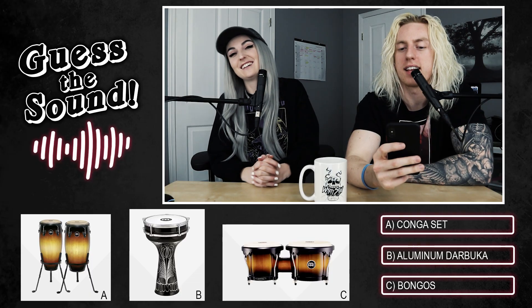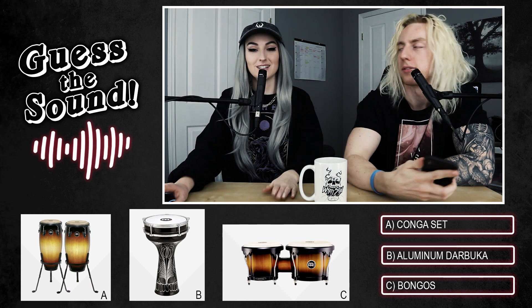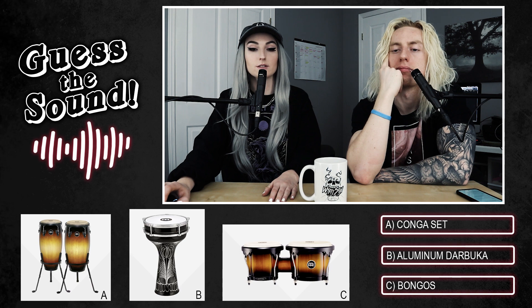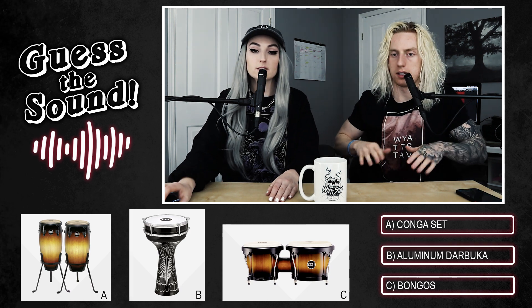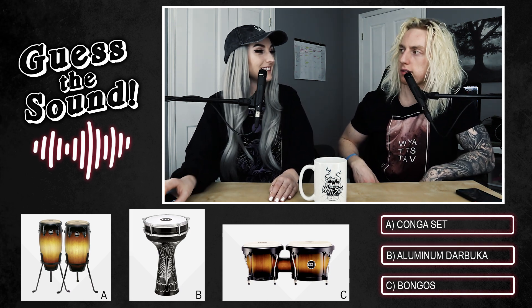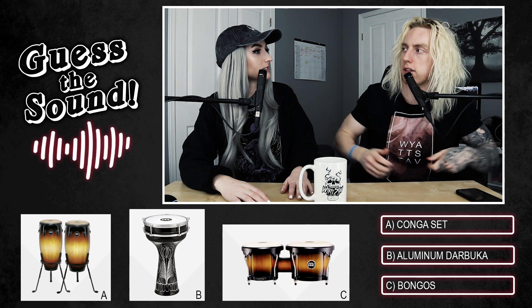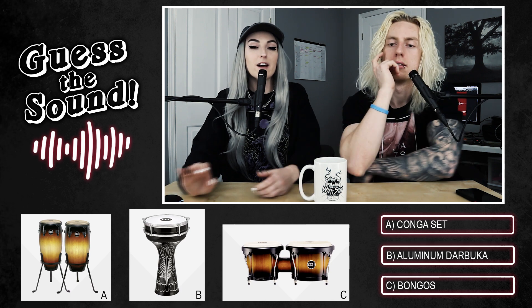Lindsay's initial reaction is bongos, but she hasn't seen the options yet. The three options are: option A, a set of congas; option B, a darbuka; option C, a pair of bongos. She notes that the first image looked like bongos but very large — like XL bongos — but real bongos are small, like a lap instrument. They joke about Diddy Kong playing bongos.